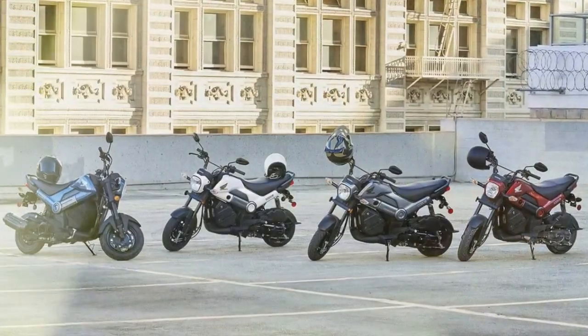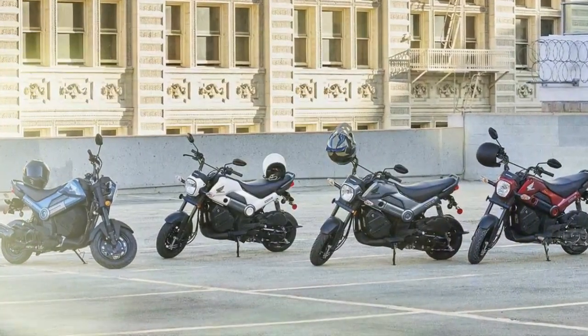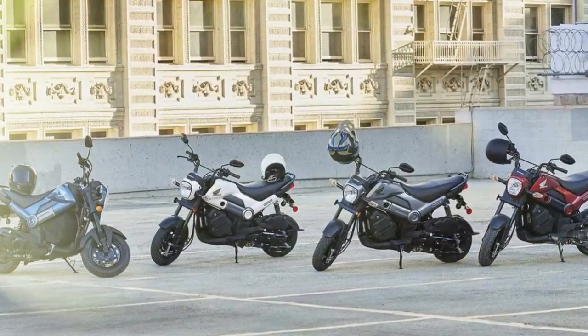Updated body panels include the headlight cover, front cowl, left/right shrouds, fuel tank cover, tank cap cover, and left/right side covers. This strategy is what we call sticking to a winning formula.